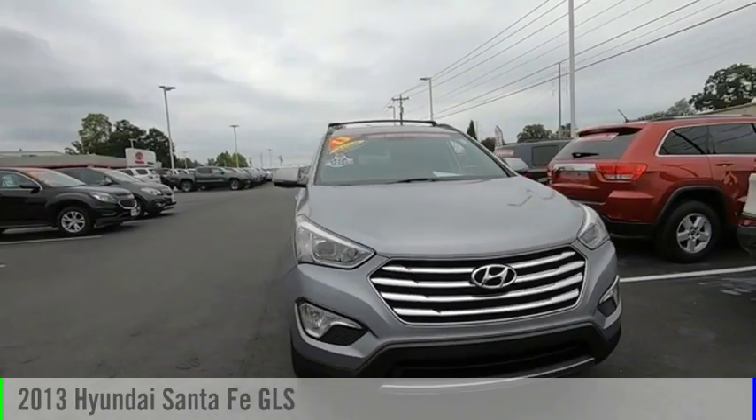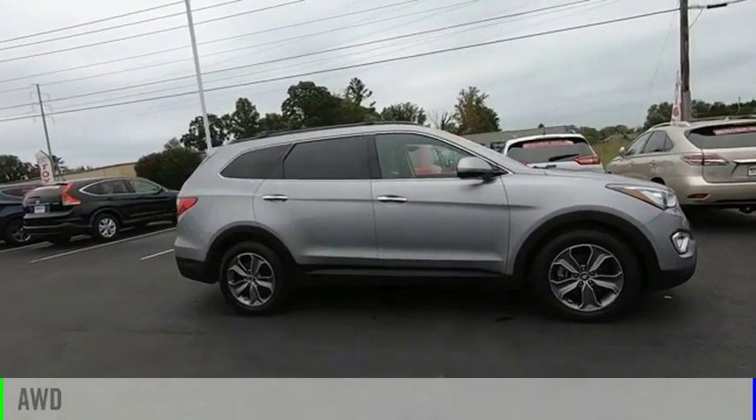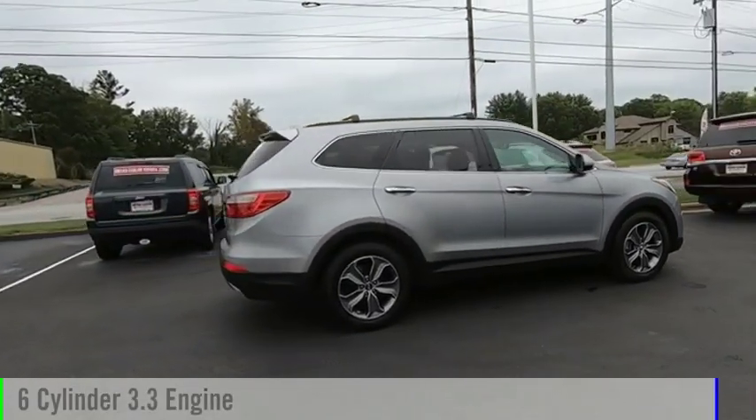Stop by and take a look at the 2013 Santa Fe. This vehicle is powered by an all-wheel drive, six-cylinder, 3.3-liter engine.